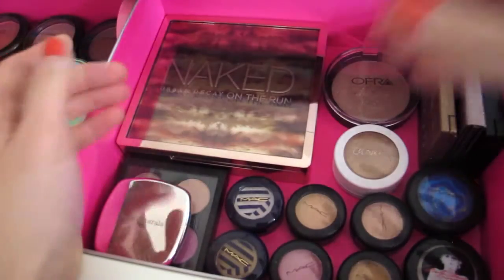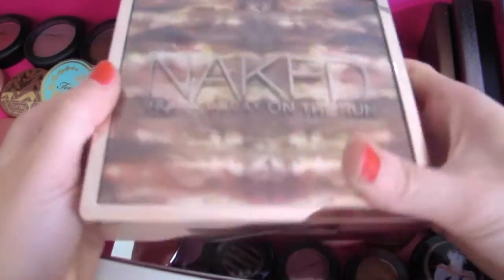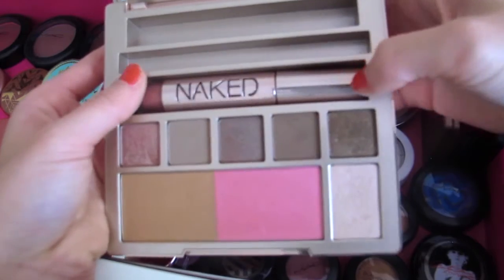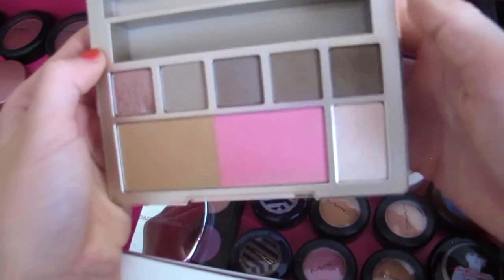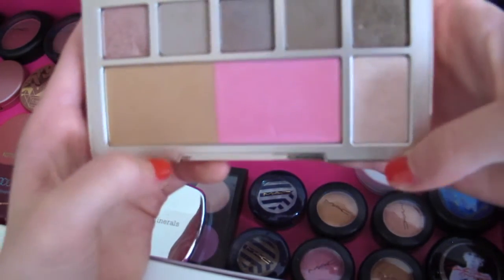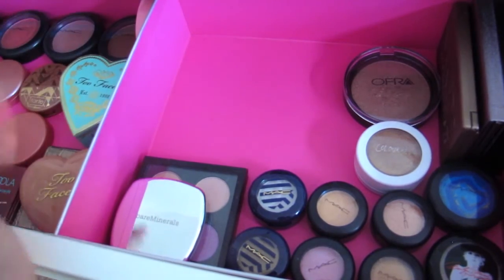Next I have my Naked on the Run, and I'll be really honest — I never use this. I got it for Christmas because my mom and I were in Sephora and we both thought it was cute. It was $60 and I do not think it was worth it. It comes with a lip gloss I completely forgot about, plus eyeshadows, a blush, bronzer, and highlighter — but they're not top-notch. For $60 it's average. I do like the packaging though.